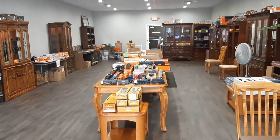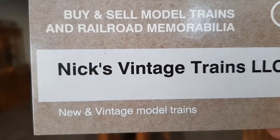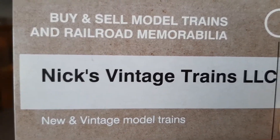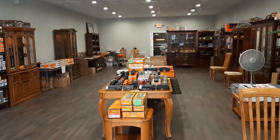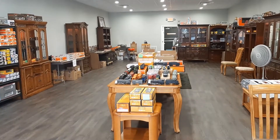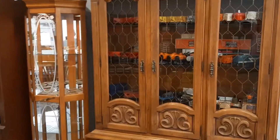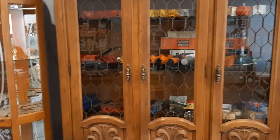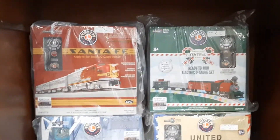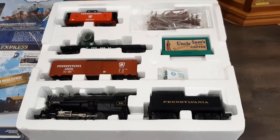YouTube friends, I'm at Nick's Vintage Trains, right on Highway 301 in Wildwood — the Main Street of Wildwood. Let's just take a little tour. We've got beautiful showcases here and some complete sets.